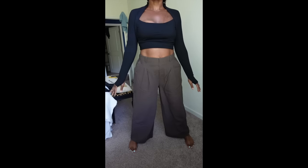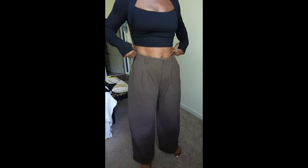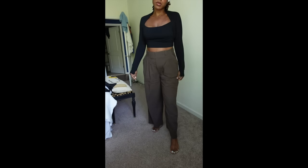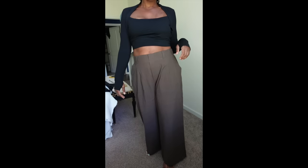Now I have the high-waisted wide leg flowy palazzo pants, and these are in cotton. The color is major brown, and I got these in the extra large. I really wanted that flowy look. I love how these are comfy but still give off that elegant look. This is to show you that Halara can really take you from the gym to enjoying your day out on the town — easily paired with a nice blouse for a meetup with friends for lunch.